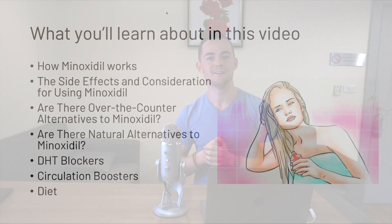Hey guys, Leon Sylvester here from HairGuard. Today in this video we're going to be looking at minoxidil — talking about what it is and looking at some of the alternatives that you can use. If you've not already subscribed to the channel, make sure to hit subscribe. We're going to have tons of videos coming out about hair loss, so let's get into it.